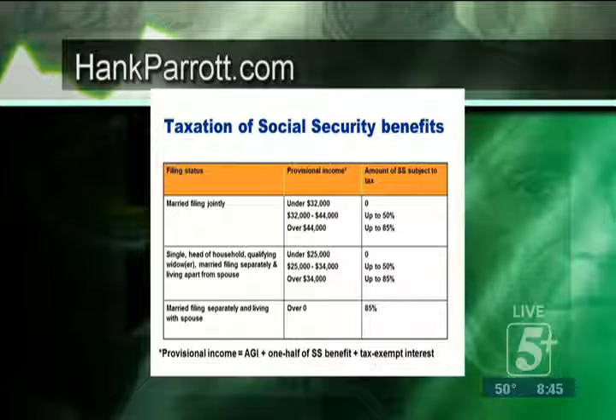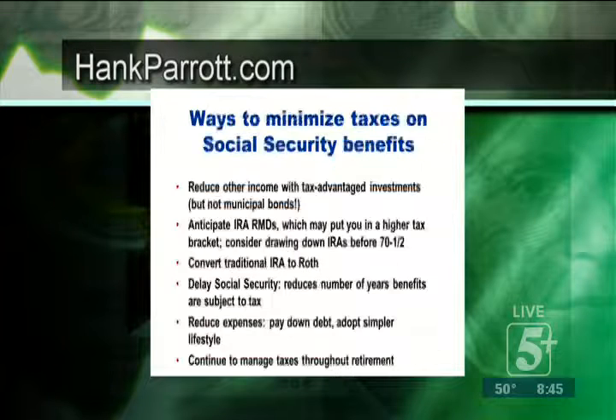Ways to minimize taxes on Social Security benefits: reduce other income with tax-advantaged investments — that's what we're talking about, like Roth conversions. Remember, municipal bonds aren't going to work for that. Anticipate IRA required minimum distributions, because that higher tax factor could push you up from a 15% bracket.